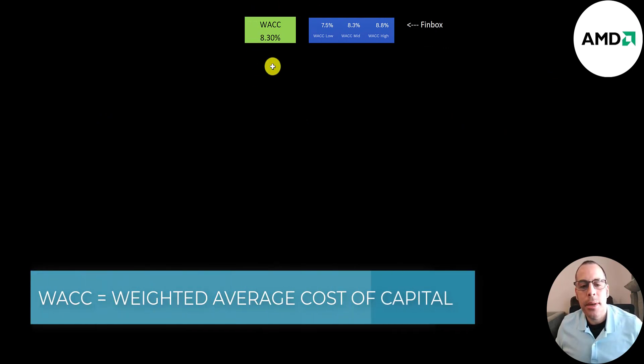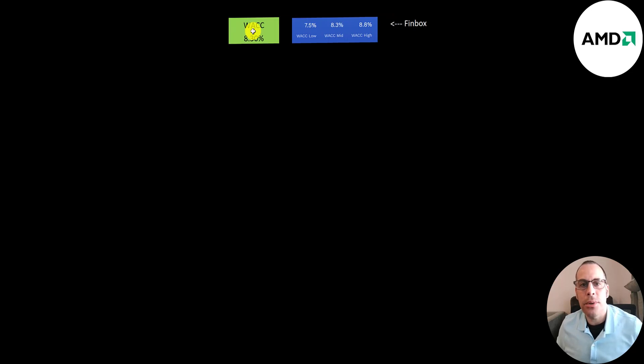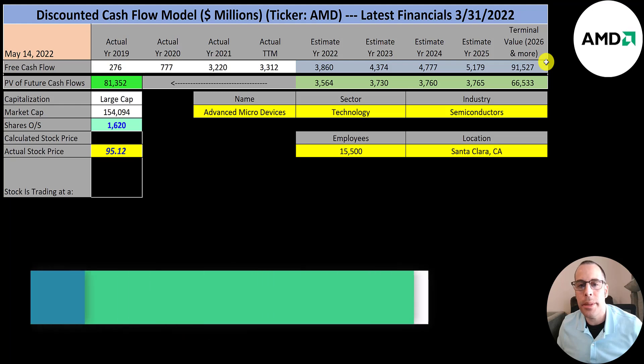A really important number in a DCF model is the WACC, Weighted Average Cost of Capital. This is the discount rate we apply to the future free cash flows. The WACC on Finbox ranges from 7.5% to 8.8%. I'm going to use the middle WACC — 8.3% — for all five companies. We estimated four years of future free cash flows and also estimated a terminal value, which is all cash flows past year four — that's $92 billion.